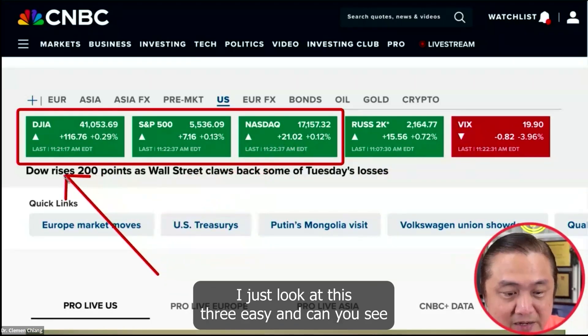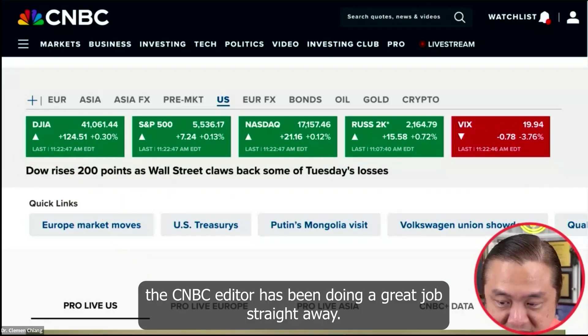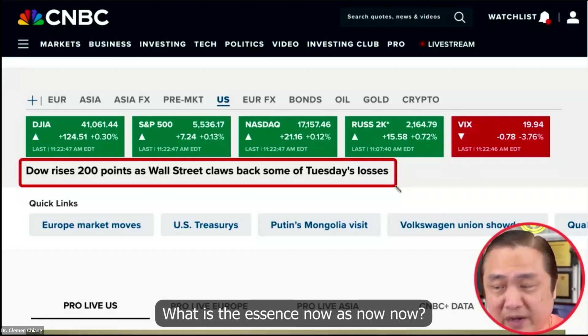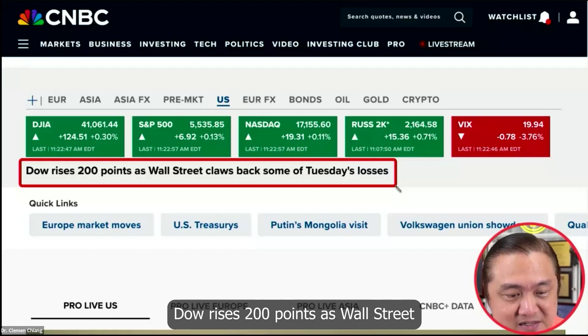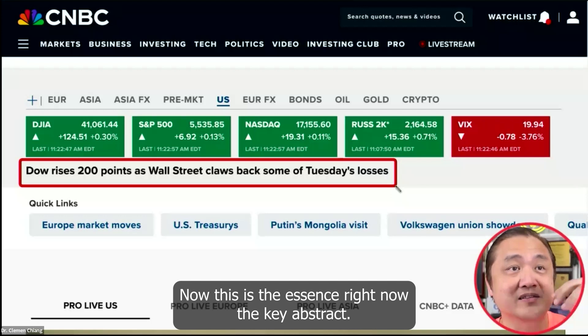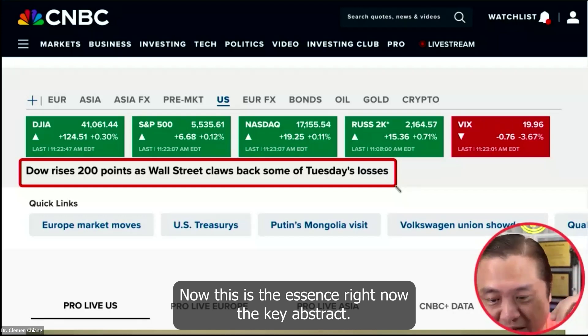Easy. Can you see? The CNBC editor has been doing a great job — straight away gives you the abstract of the market. Dow rises 200 points as Wall Street claws back some of Tuesday's losses. This is the essence right now, the key abstract.